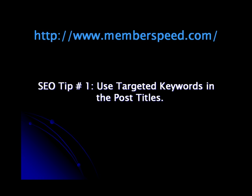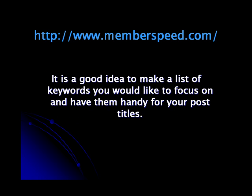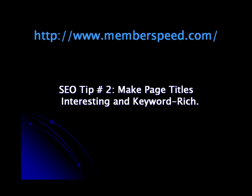SEO Tip 1: Use Targeted Keywords in Post Titles. Post titles should make use of targeted keywords and should be mentioned every so often in the article. The title should not be used again as another post title on the same site, since this can confuse the search engines and influence your rankings. It's a good idea to make a list of keywords you would like to focus on and have them handy for your post titles.